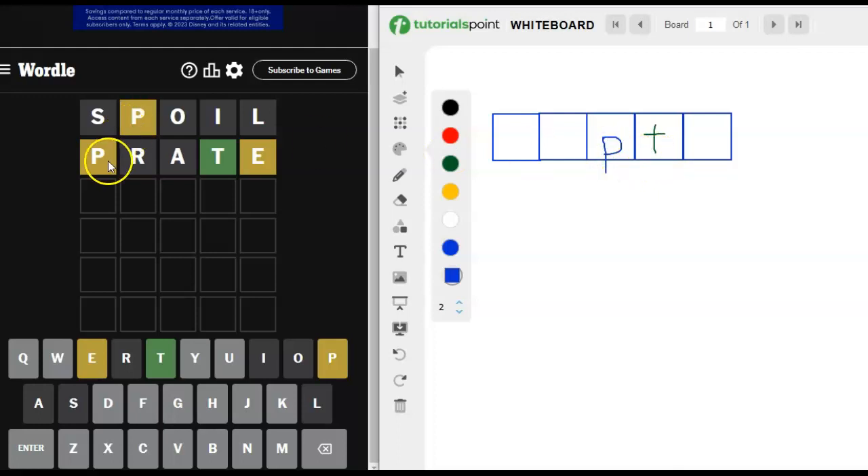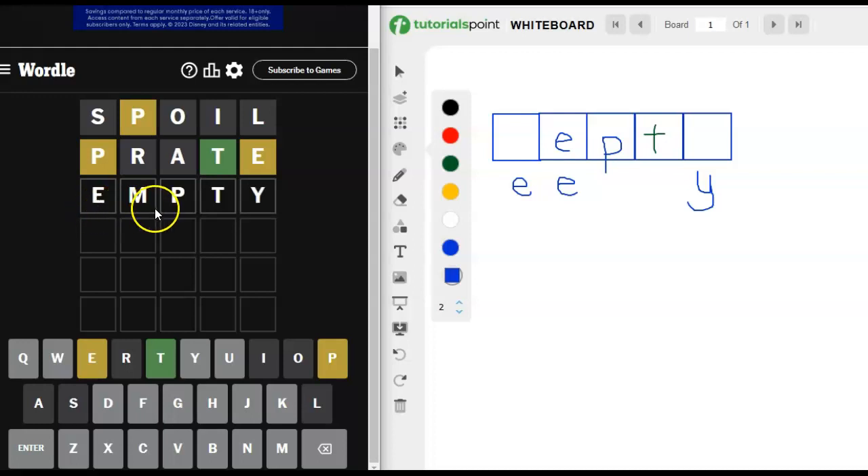I think the P has to go there — can't go in the other spots. That leaves the E either here or here. I think it's 'empty.' If we do this, what's going to go at the end? Probably a Y. E-P-T-I... hepti, bepti, nepti — nope. Empty. I'm pretty sure it's empty. I'm 98.3% sure it's empty.